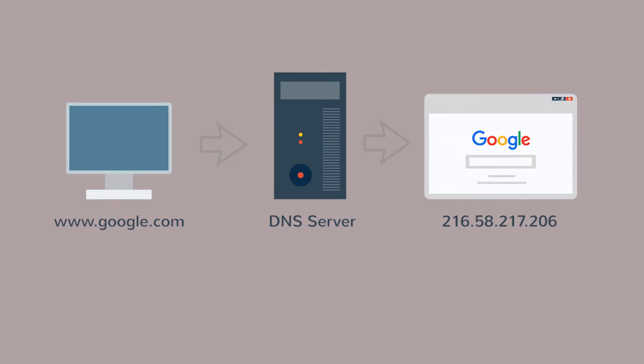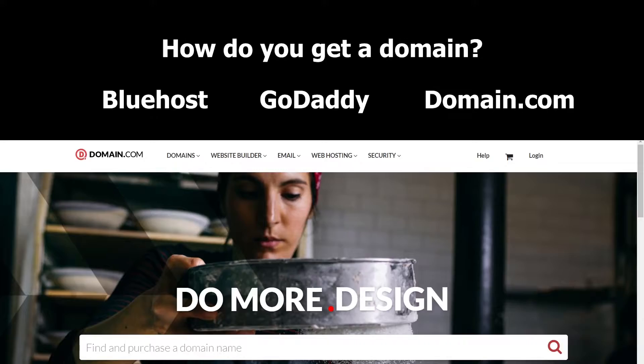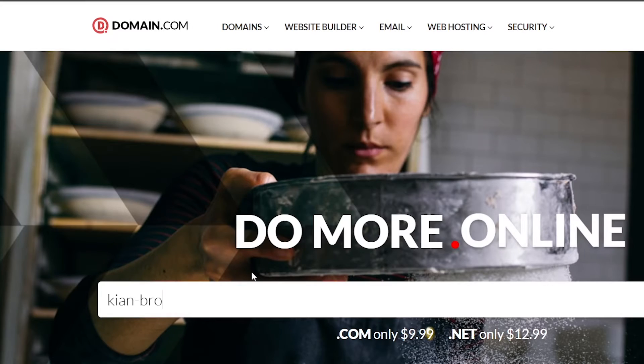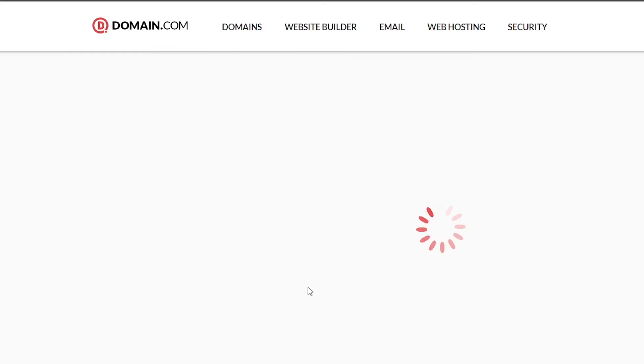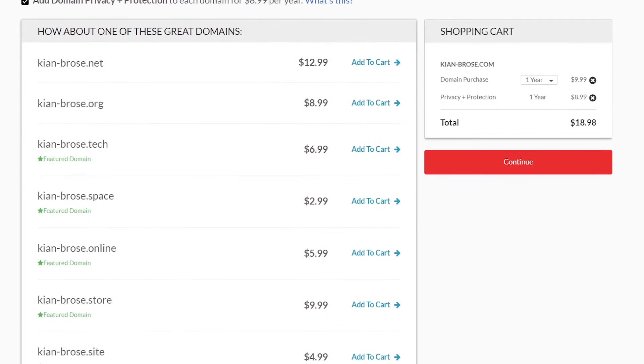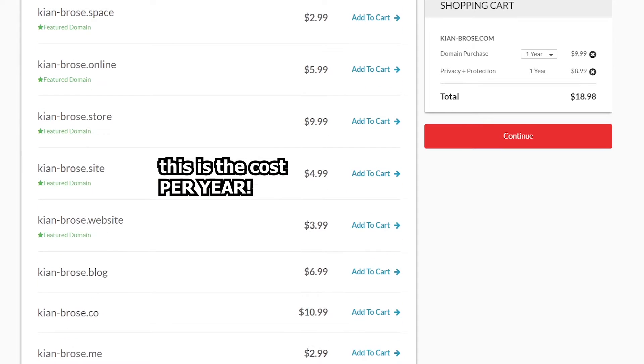Instead, people just use a domain that sends them to the IP address that holds the website. There are tons of websites that sell domains like Bluehost, GoDaddy, and Domain.com — and if you're on a budget, Domain.com is a good option. On these sites you just write down the name of the domain you want, for example 'Kiambrose', and the website shows which extensions are available and how much they cost per year.